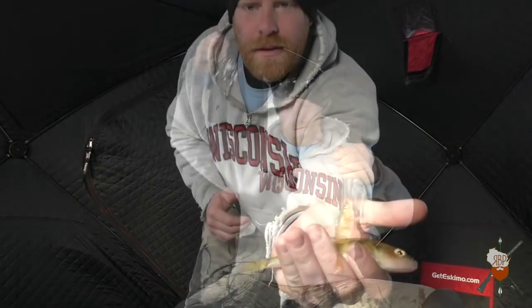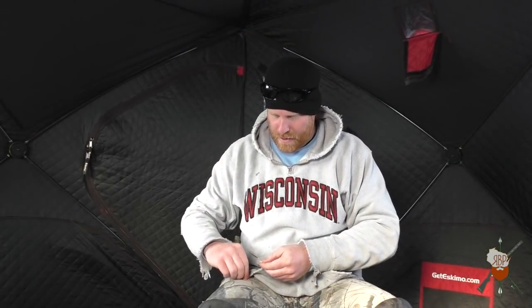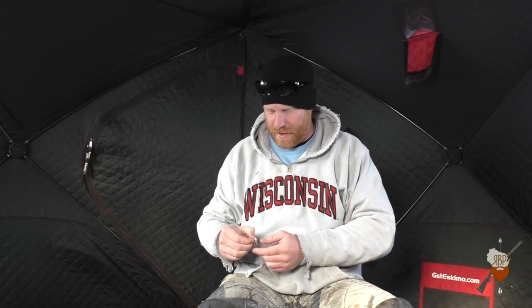A little bit better one. Yeah, there we go — decent sized perch, probably just below eater size. That was kind of interesting. The first perch I just was letting it sit on the bottom and I wasn't even jigging it. So let's see if that becomes a pattern.